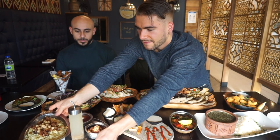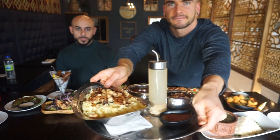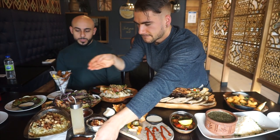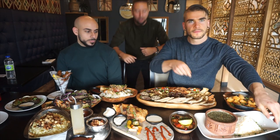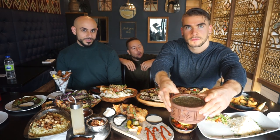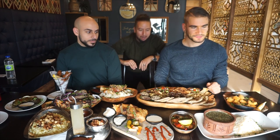Koshari is the staple dish of Egypt, eaten by the richest of the rich and the poorest of the poor. It is the people's food. It is rice, lentils, pasta, chickpeas, caramelized onions, tomato garlic sauce with a garlic vinaigrette. And over here you have the feral soup, also known as molokheya — a mallow leaf soup traditionally eaten with rice or bread. That's going to be interesting to see how it meets your palate.